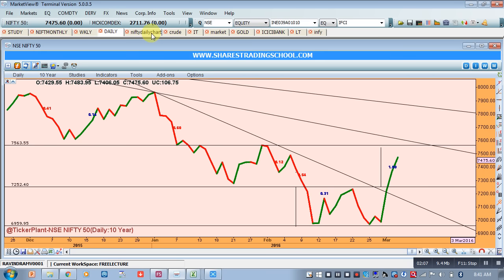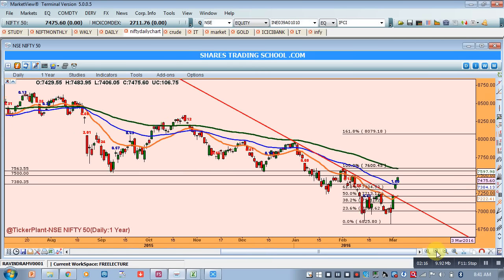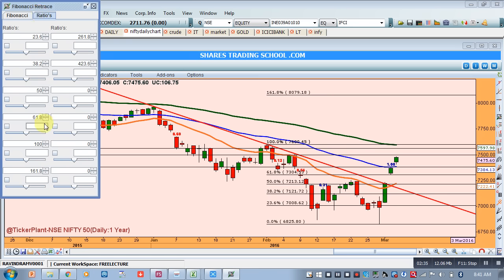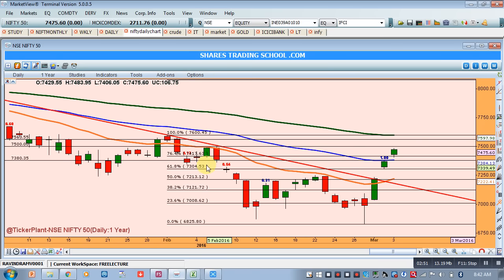But will Nifty go to 7550, or will we see a correction before that? Switching to the hourly or daily bar chart, we can see the retracement levels. Around 7300 there is a 46.1% retracement. Let me also plot the 76.4% retracement — you can see that at 7417 the 76.4% retracement level sits.